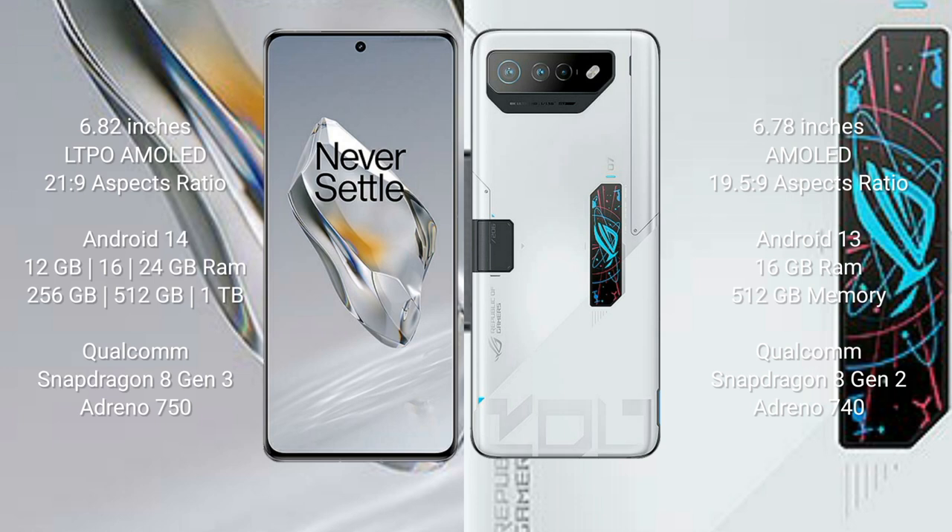The OnePlus 12 runs on Android 14, while the ASUS ROG Phone 7 Ultimate runs on Android 13. The OnePlus 12 comes with 12 GB, 16 GB, or 24 GB RAM and 256 GB, 512 GB, or 1 TB internal storage, with a Qualcomm Snapdragon 8 Gen 3 processor and Adreno 750 GPU.